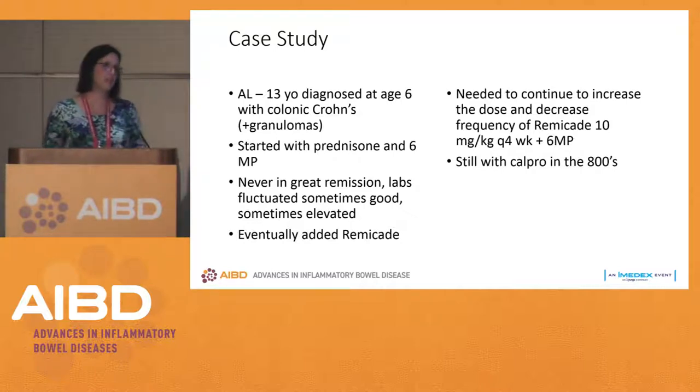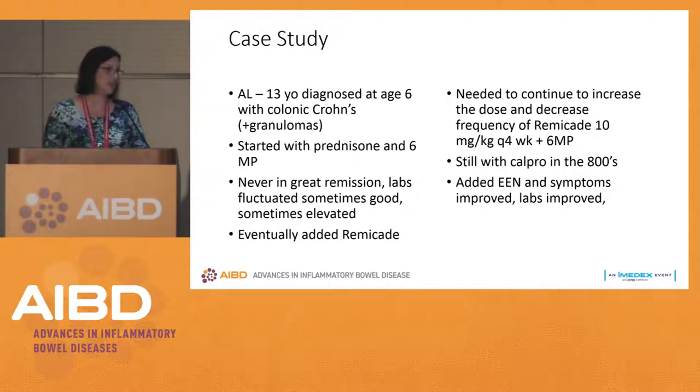Within a year, she was on Remicade 10 mg/kg every four weeks — about as hefty a dose as we give — plus full-dose 6-MP. Her calprotectin was still in the 800s and we weren't improving anything. This felt like a full-court press situation: is there something we can add, or do we want to move forward with a colectomy? Her Crohn's disease is colonic, but she was 6, and we expected it might progress.